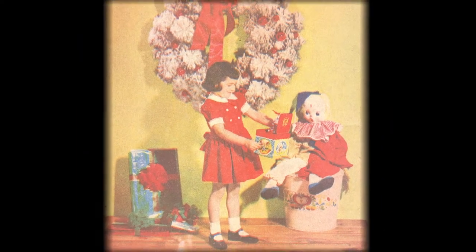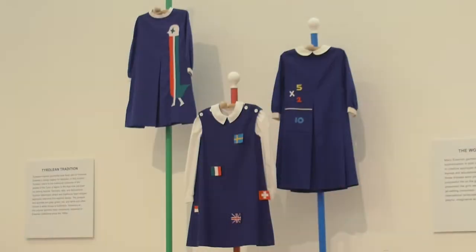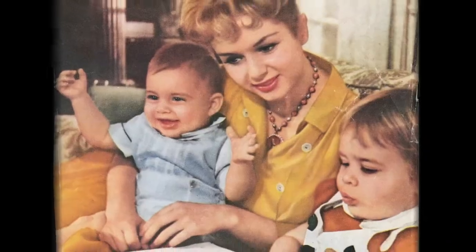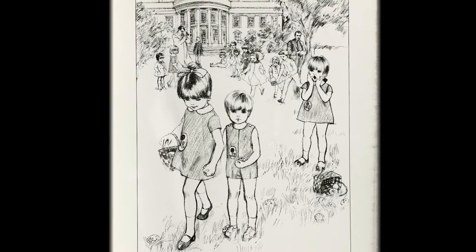These garments project a sense of childhood innocence as well as creative possibility. As the first line of luxury fashion for children, full-price Eisenman goods were out of reach for the majority of families, but they projected an image of childhood that was both reflective of key patterns in American culture and broadly aspirational.